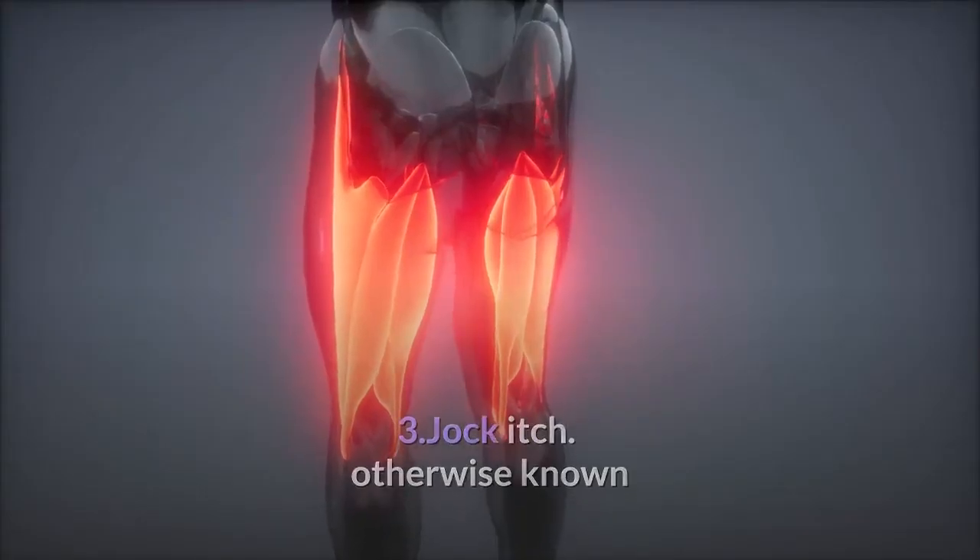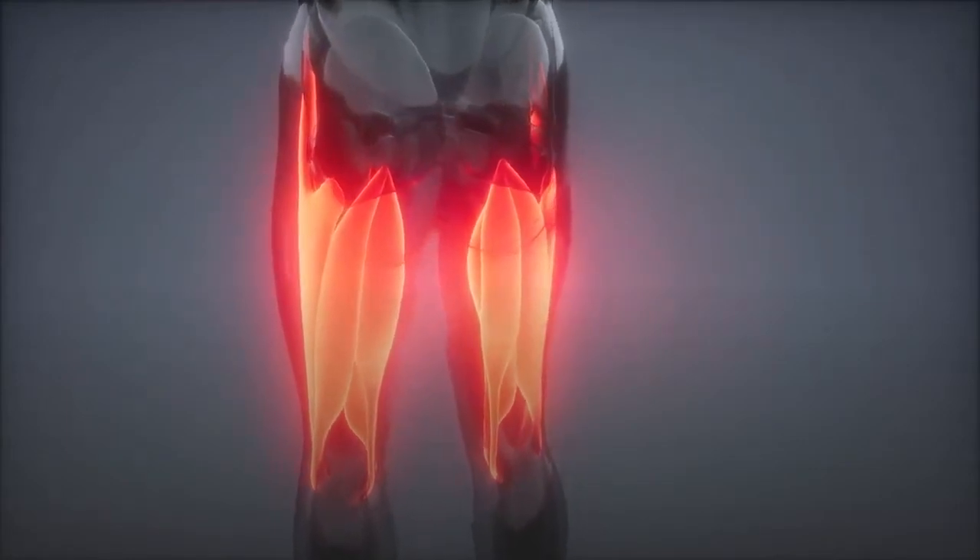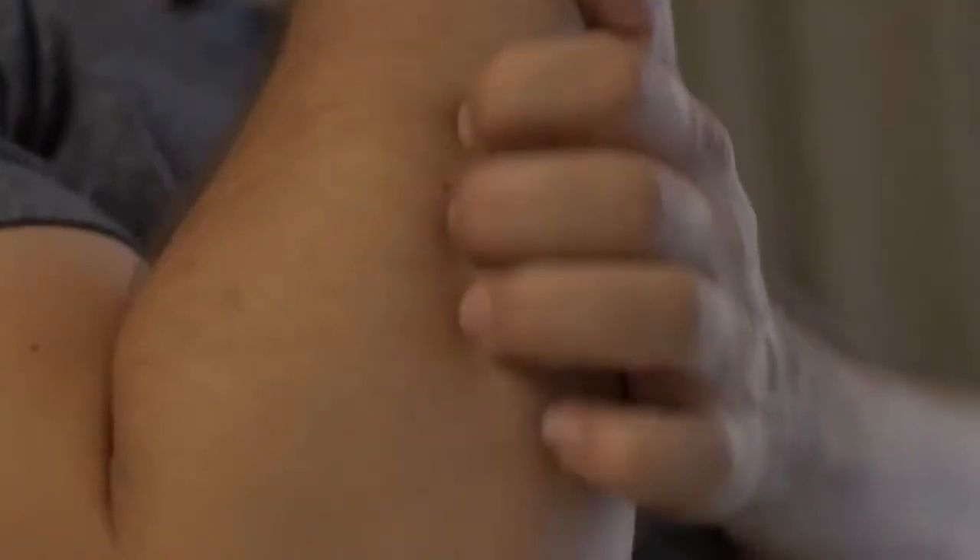3. Jock itch, otherwise known as tinea cruris, is a fungal infection of the groin. Despite the name, it can also affect women, often under the bra line. However, men get it more often because of friction and humidity, say medical experts. Symptoms to look for: the first sign is usually itching. Next, look for a light pink or red rash with scaly flakes, usually on the outer edge of the rash.